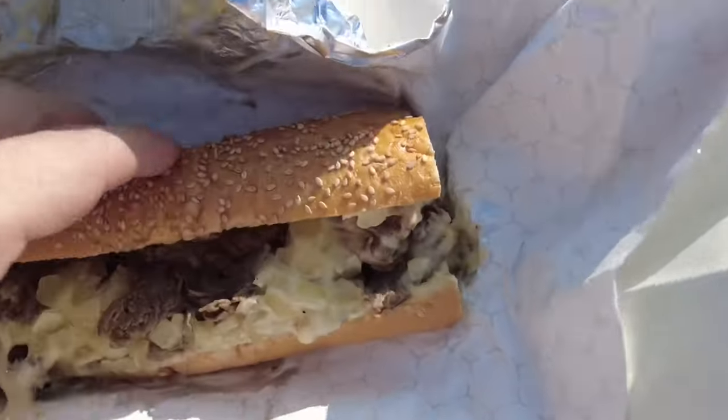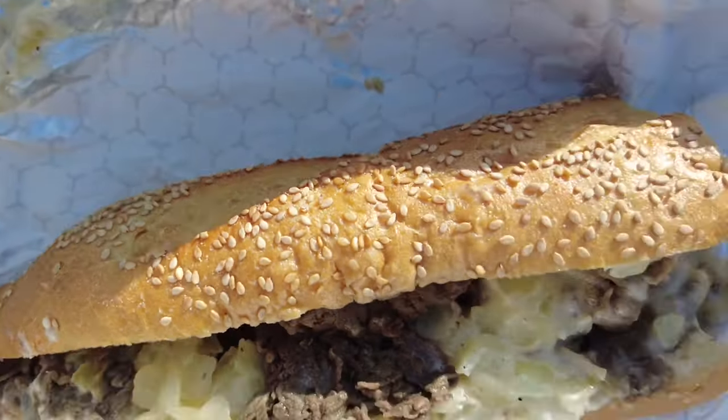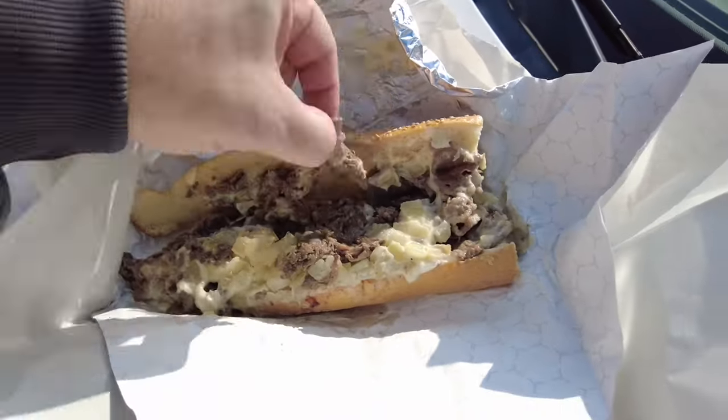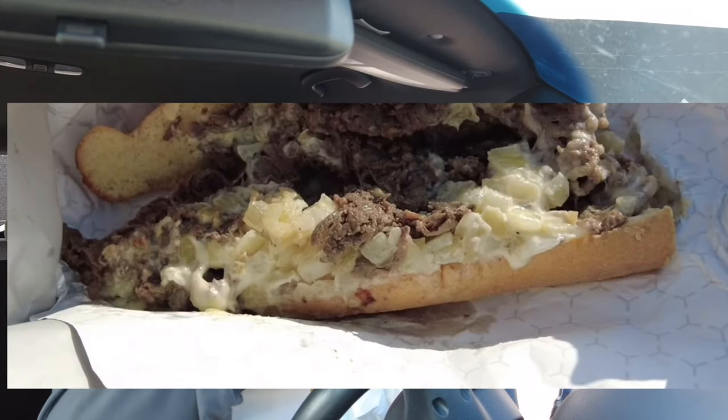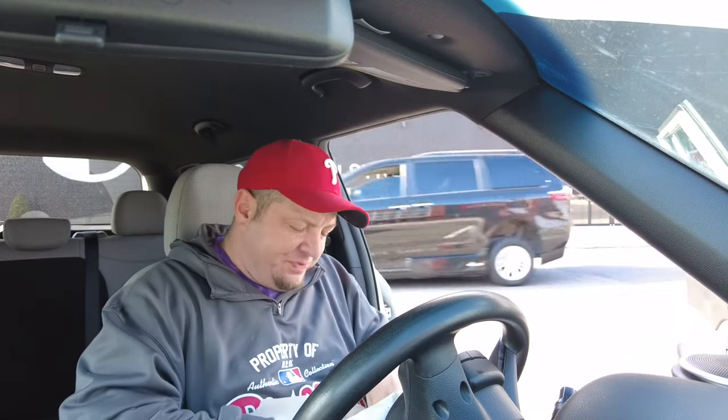So this is what we're working with. Tony Luke used to make their own bread — I'm not really sure if they do that now — but they just started doing a seated roll with chopped up onions. The bread's soft. I don't like how the onions are just layered on the very top; they're not really mixed in with the steak. So some parts when you bite into it you get a lot of onions, and then some parts there's none. It seems like the onions are seasoned more than the steak.